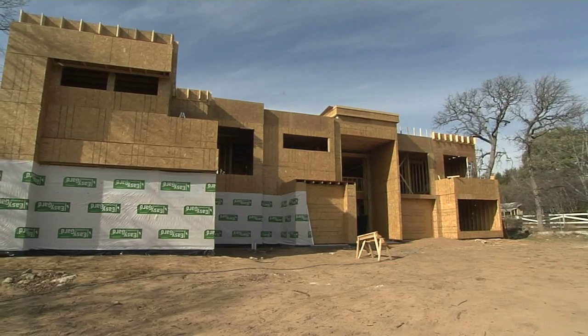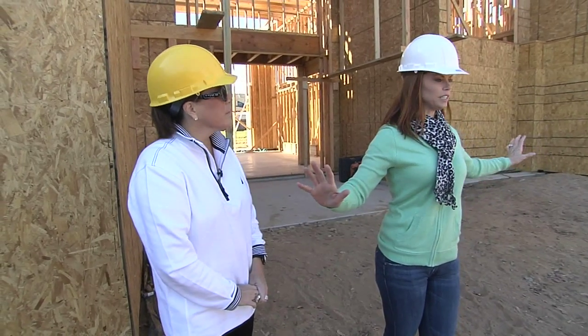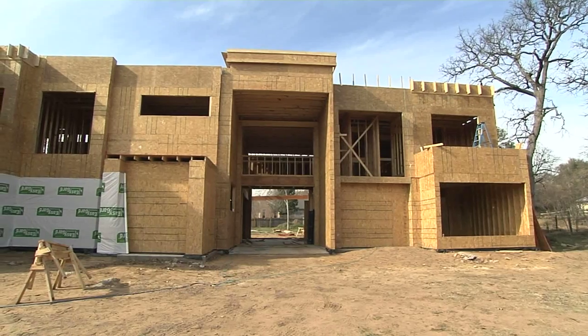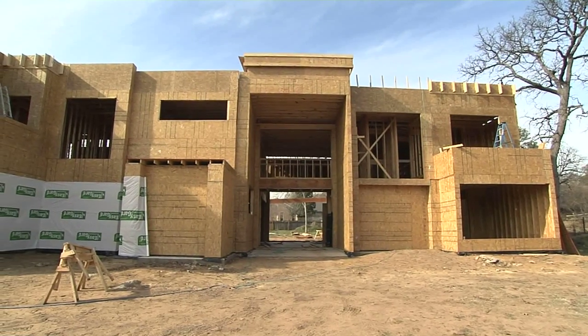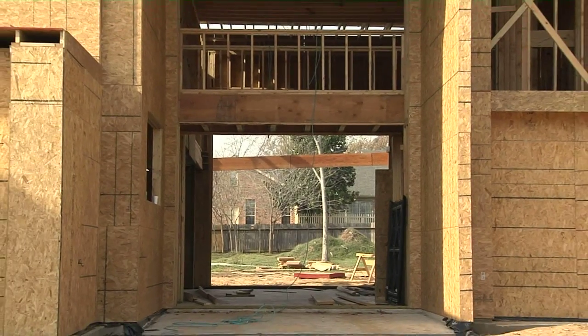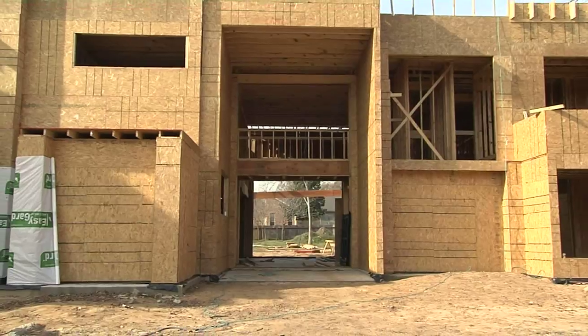Where we're standing right now is going to be a reflection pool. It's going to spread from either side of the front entry. There are two waterfalls that will be coming down into the water. They'll be covered in travertine, which we're going to use throughout the whole house, all the way through the living room and out into the back patio. You'll be able to look down and see that from the upstairs walkway. How beautiful!